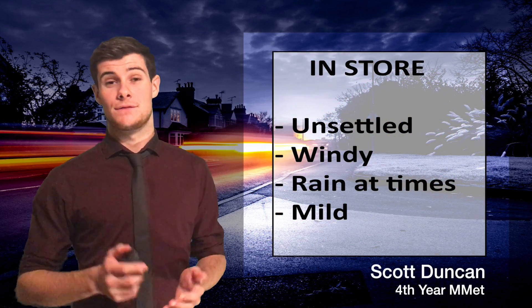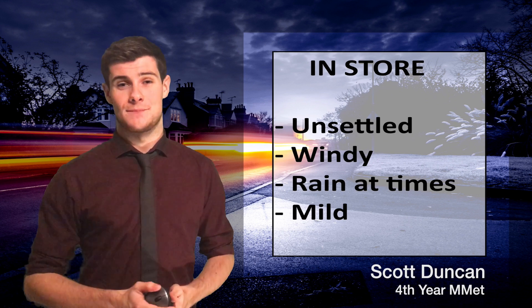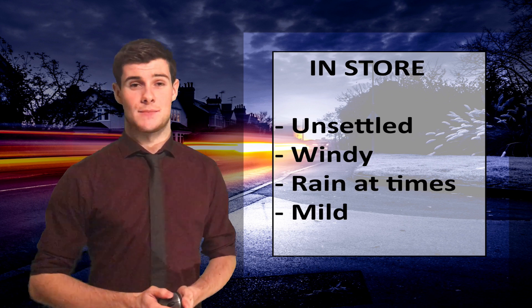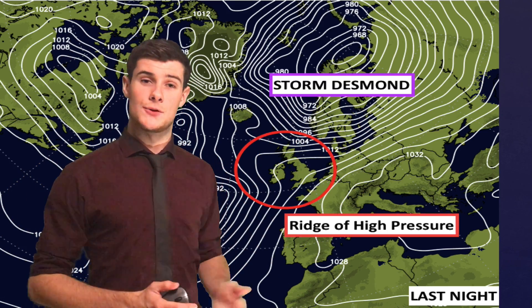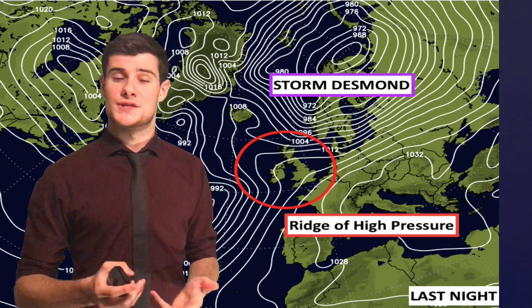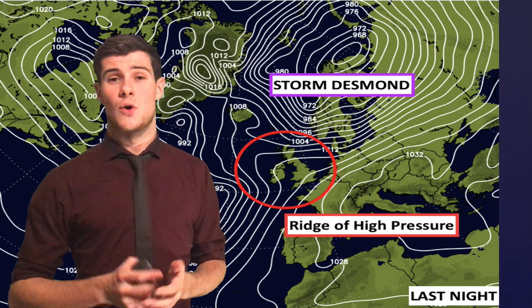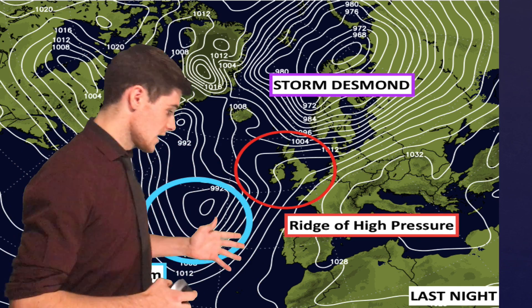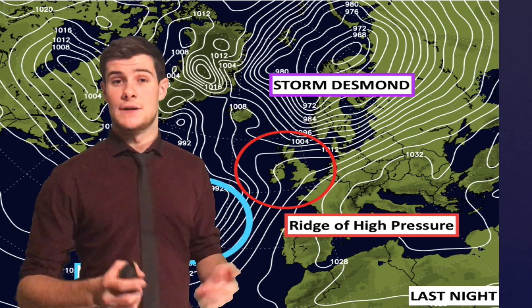Over to Scott Duncan. Thanks very much, Richard. Unfortunately, in this forecast it's more of the same — strong winds, heavy rain, and it'll be feeling very warm for December. Storm Desmond is now tracking its way over Scandinavia. Meanwhile, in the UK, a ridge of high pressure is developing, which means things will be more settled and gives us a brief respite from all that wind and rain. Unfortunately, that respite is short-lived as another area of low pressure is developing in the Atlantic.